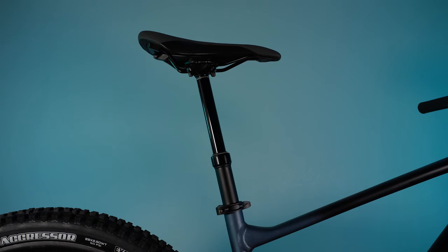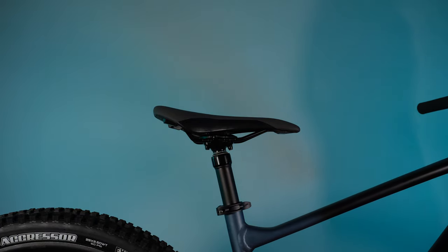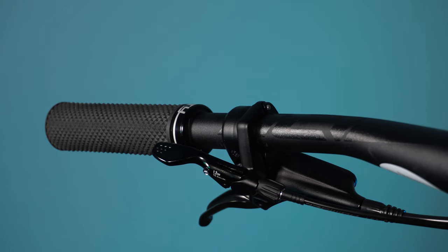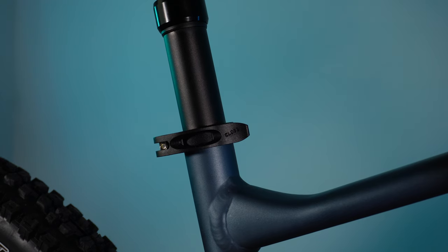Otherwise the Deore is a solid drivetrain. The dropper post is also Giant-branded with 150mm of drop on this size large. It functions well, the lever feel is actually pretty good, and there's a satisfying thud to let you know you're at max extension. Pretty interesting to see a quick-release seat post clamp on a bike with a dropper post — seems unnecessary, but here we are.